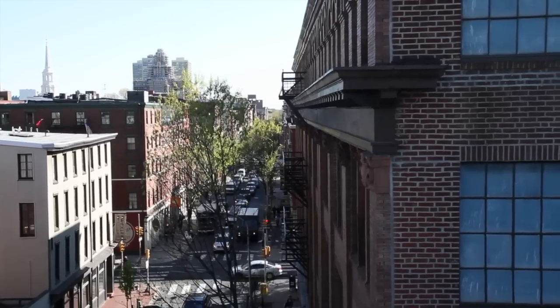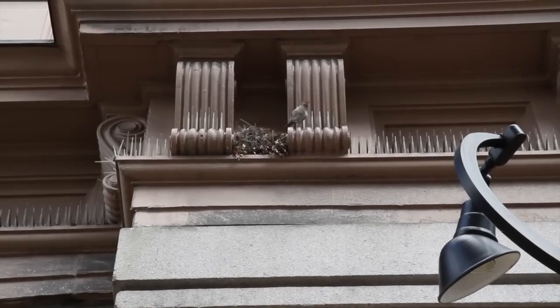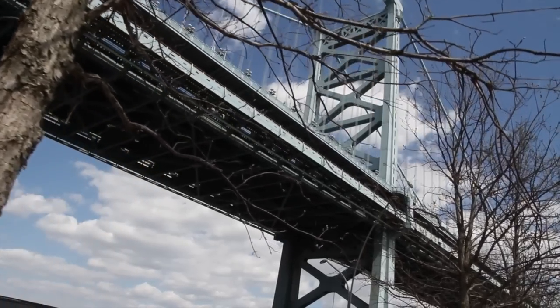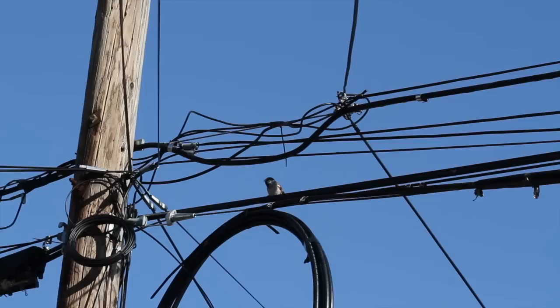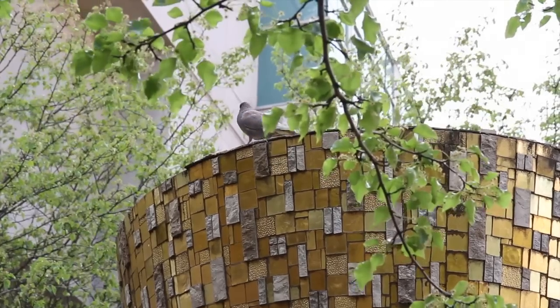We estimate that about a hundred million birds a year die in the new world by running into man-made structures — buildings, power lines, wind turbines. A hundred million.